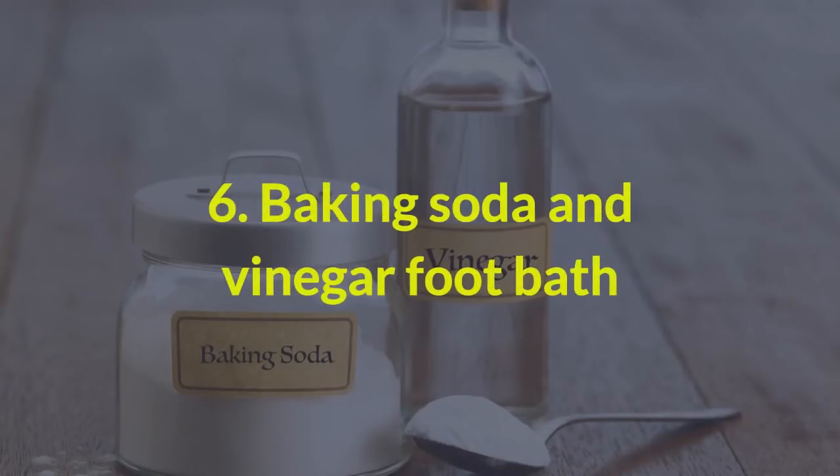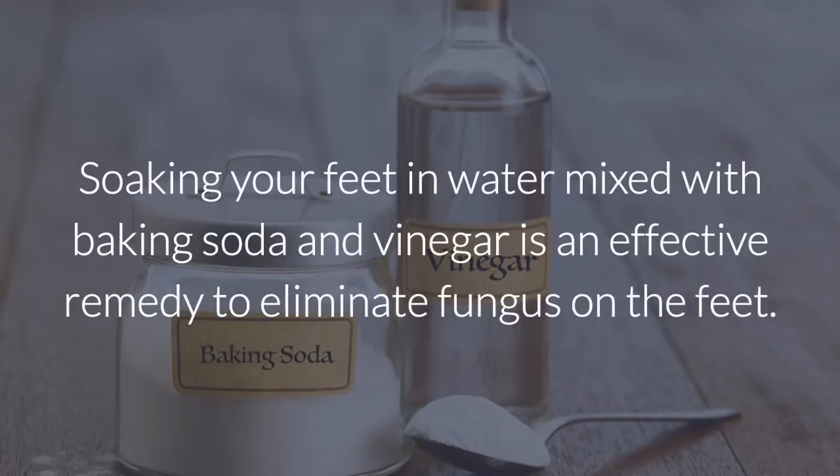6. Baking soda and vinegar foot bath. Soaking your feet in water mixed with baking soda and vinegar is an effective remedy to eliminate fungus on the feet.